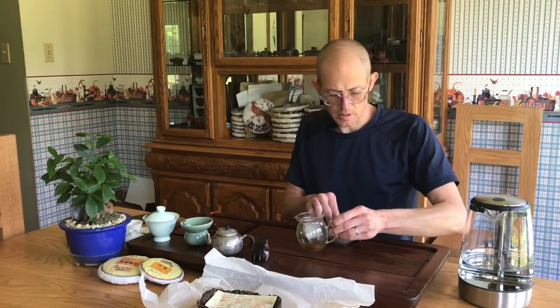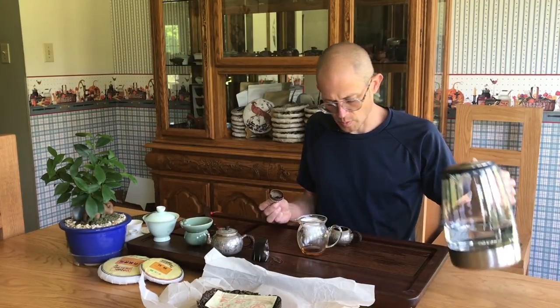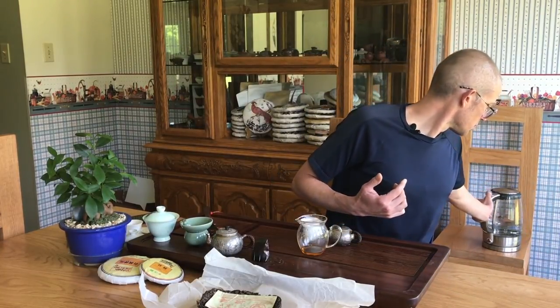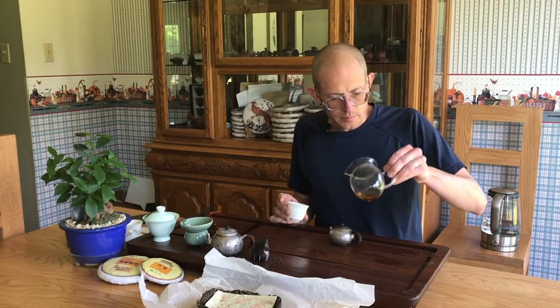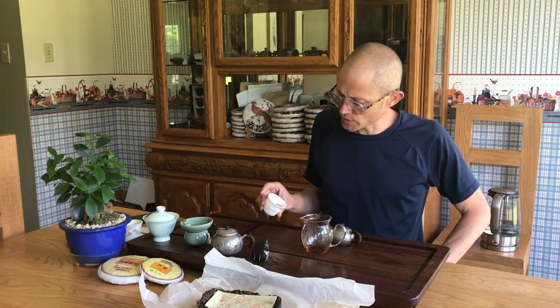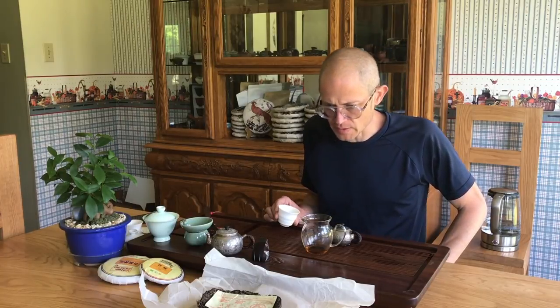The tea soup is losing a little bit of color so I'm going to push this one a little bit more. This is a tea that really likes hot water, so I'm going to re-boil. There's probably a lot of little small bits — if you want to use a strainer you could, or just let it settle; the broken bits will fall to the bottom of the cup pretty quickly and you can just dump those out.